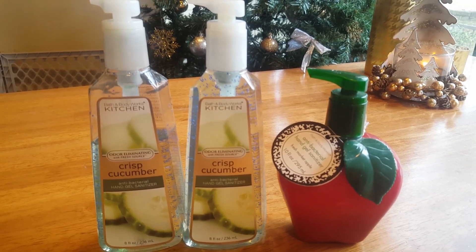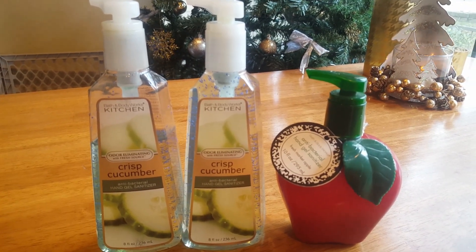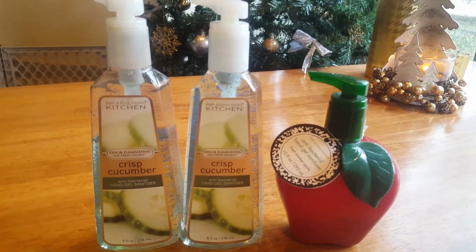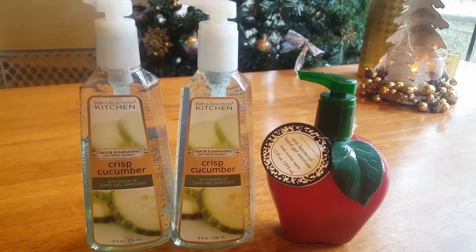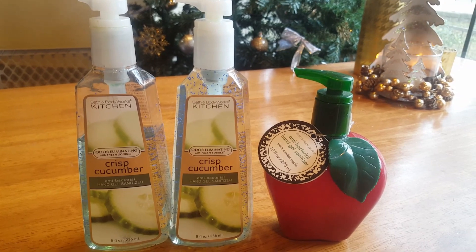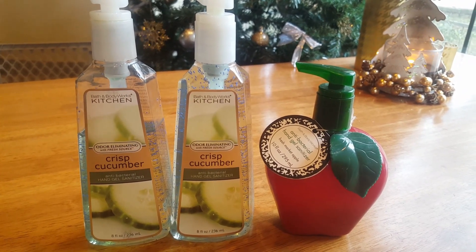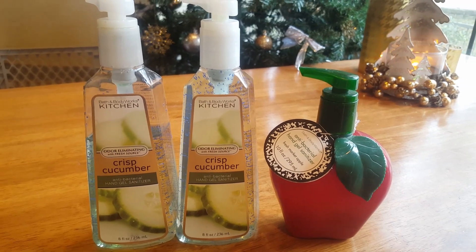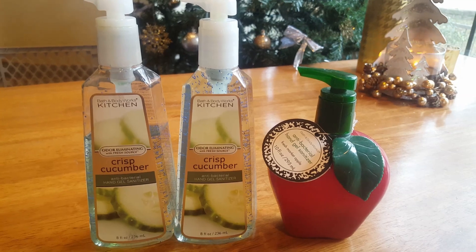For my full-size sanitizers, I have two Crisp Cucumber and one Fresh Market Apple. My first inventory I had four, at my second inventory I had three, and obviously I still have three. So I think once I finish my old packaging pocketbacks, I'm going to focus on getting these three used up because they are all very old and it is time for them to go.